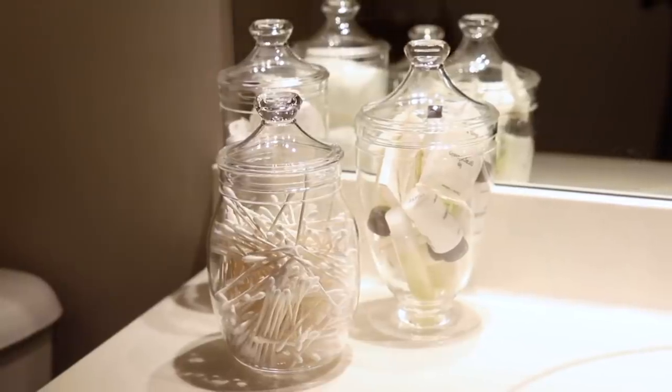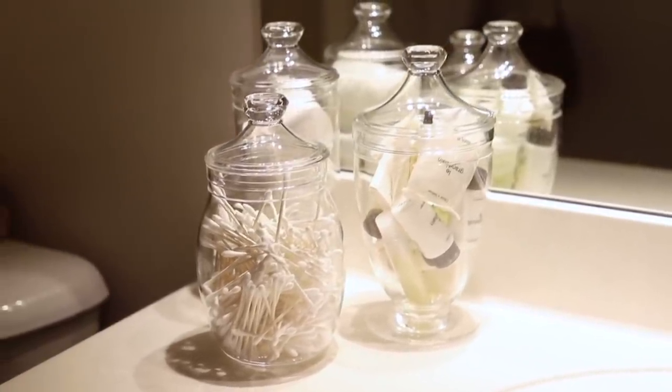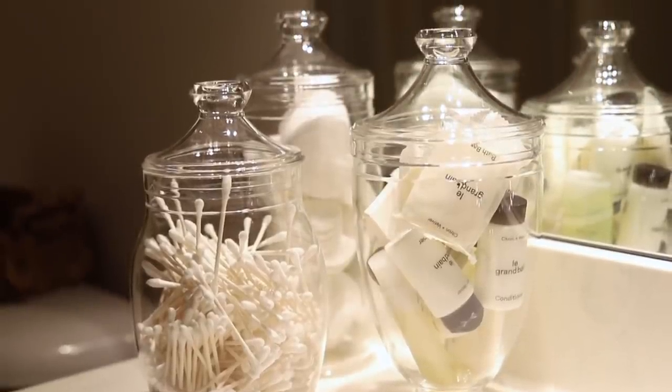Next are these apothecary acrylic canisters. I love to keep a bathroom as neat as possible and this is a great way to do that. Each one you could put something different in — bath salts in the tall one, cotton balls in another, and q-tips or nail polish in the third. The great thing about them being acrylic is if they get knocked over there will be no broken glass in your bathroom.